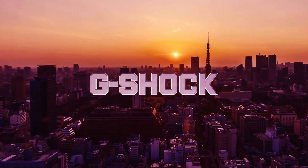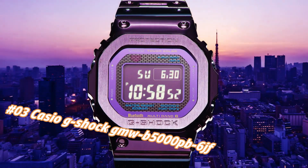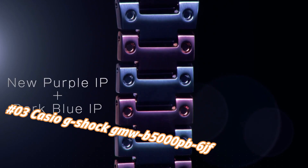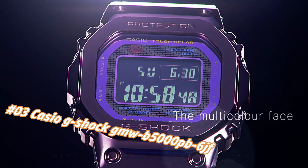Number 3: Casio G-Shock GMW B5000PB6. Nowadays the price of this watch in US dollars is $750, but this may vary with time. Wow, what a great piece — worth every penny.